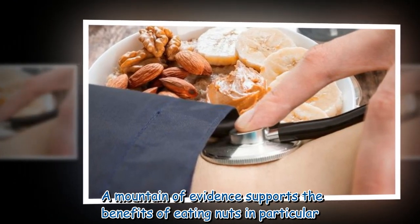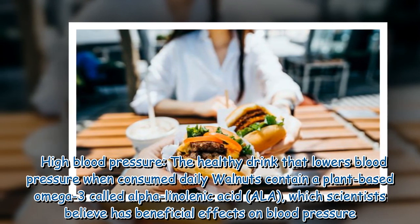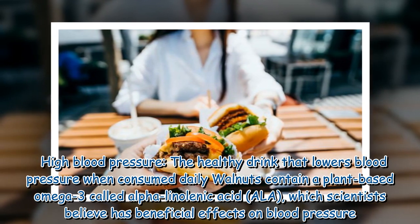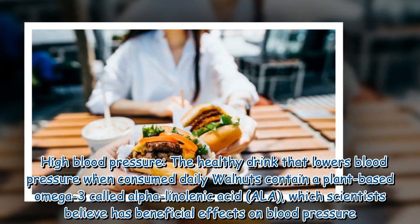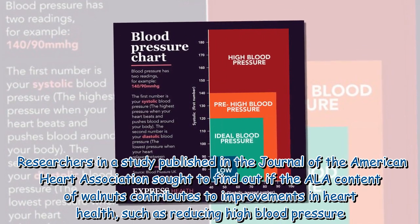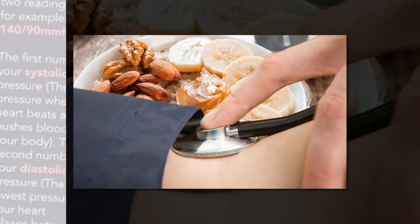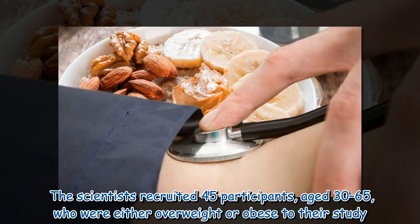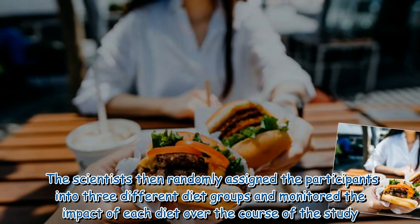A mountain of evidence supports the benefits of eating nuts in particular for high blood pressure. Walnuts contain a plant-based omega-3 called alpha-linolenic acid (ALA), which scientists believe has beneficial effects on blood pressure. Researchers in a study published in the Journal of the American Heart Association sought to find out if the ALA content of walnuts contributes to improvements in heart health, such as reducing high blood pressure. The scientists recruited 45 participants aged 30 to 65 who were either overweight or obese.